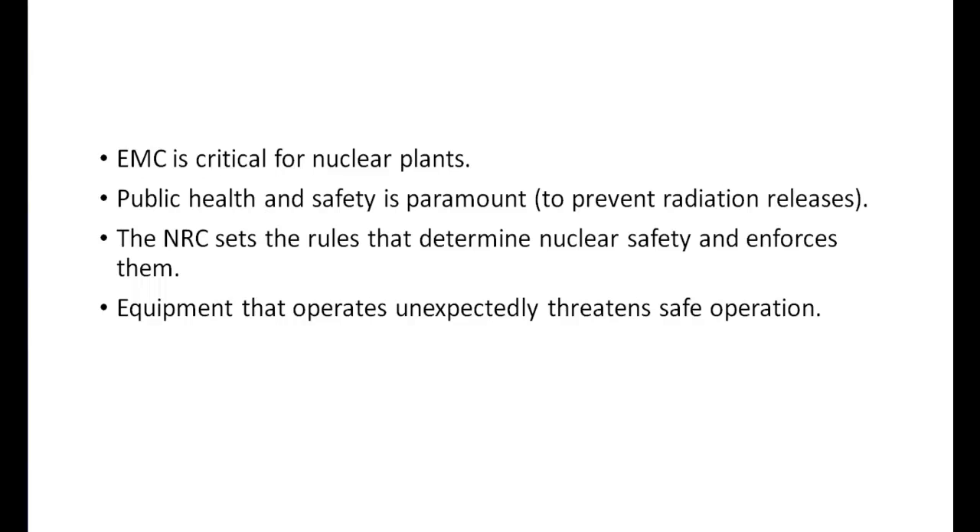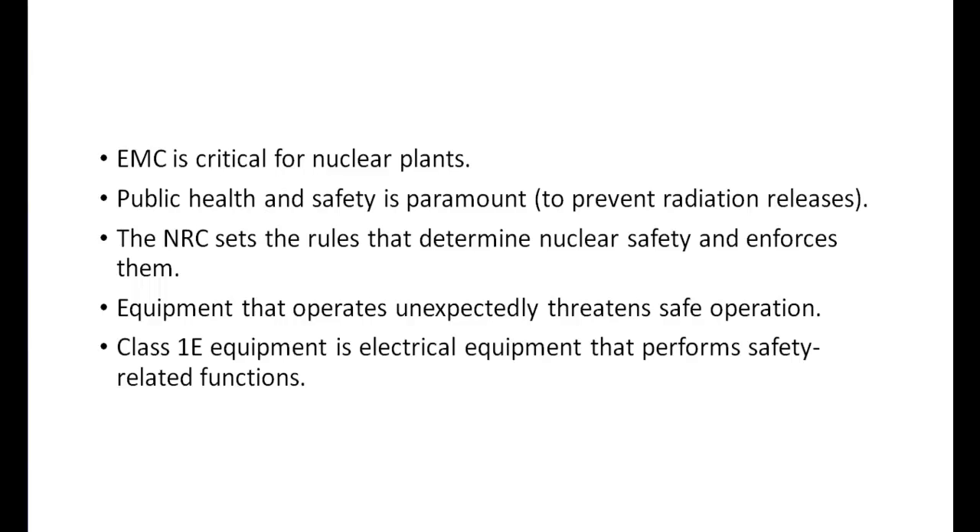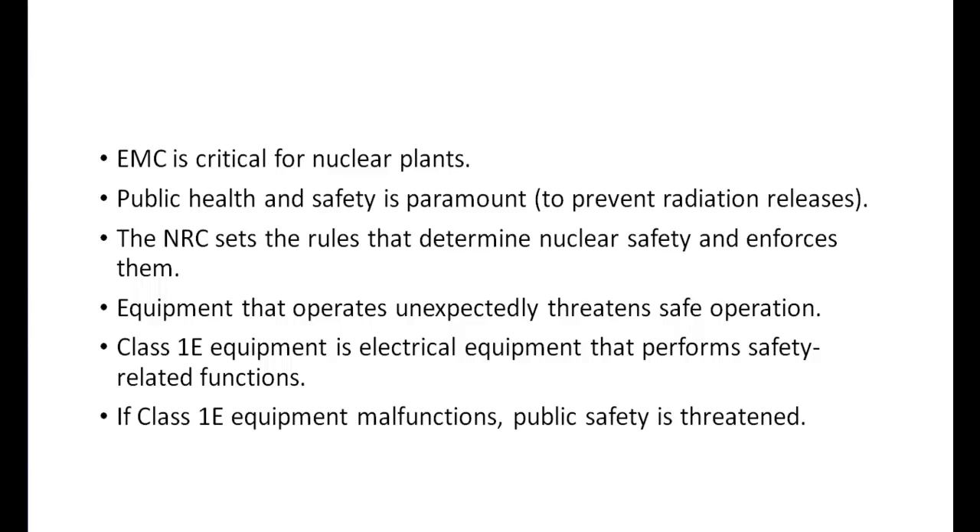Some electrical devices are more critical than others. Class IE circuit breakers, for example, perform safety-related functions — they are intended to isolate non-safety-related power from safety-related power. Their purpose is to enable the smooth and uninterrupted operation of critical safety-related equipment by guarding against disturbances created by non-safety-related equipment. But if their function is interfered with by nearby electronic equipment, this protective role can be defeated, and with it a major pillar in the NRC's regulatory strategy for keeping the public safe from accidental radiation releases.